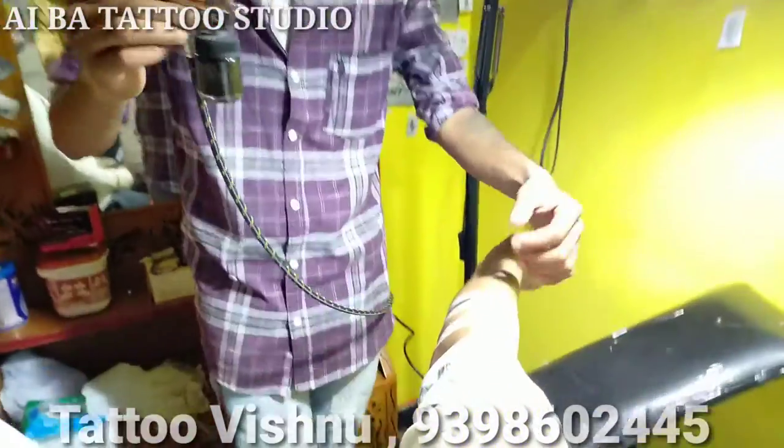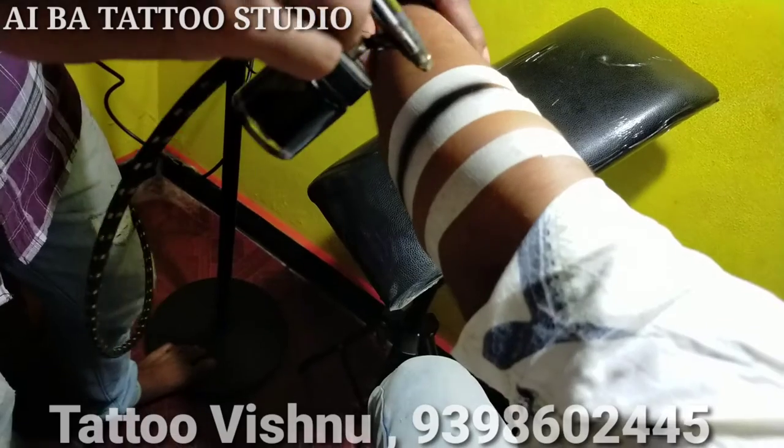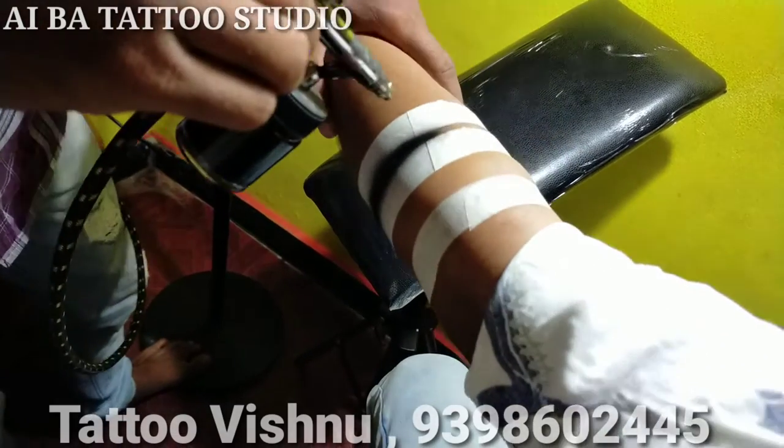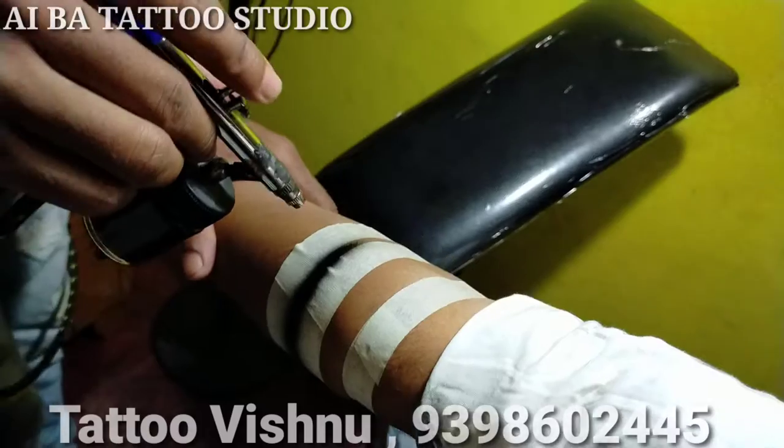In this sector, we can do temporary tattoo. This is a round black band — temporary tattoo work. Temporary tattoo is made.